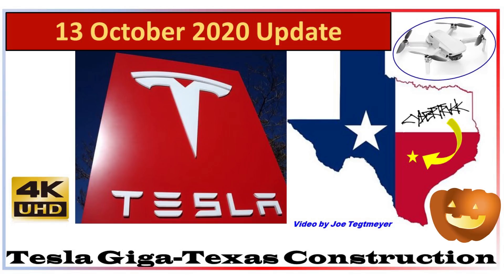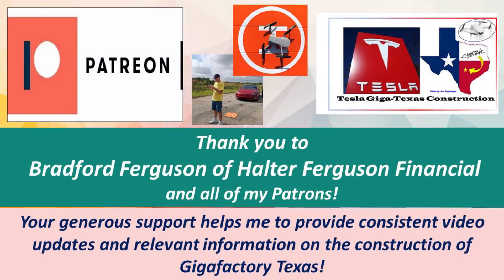Hey everybody, this is Joe. Thanks for watching the 13 October GigaTexas update video. I'd like to thank Bradford Ferguson of Halter Ferguson Financial and all of my patrons for helping to make these videos possible. Thank you.